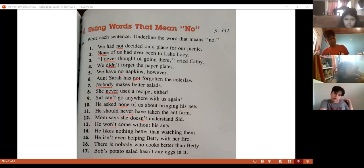Next one — Fernando, number fourteen. 'He likes nothing better than watching them.' Nothing. That's right, excellent — that is number fourteen.